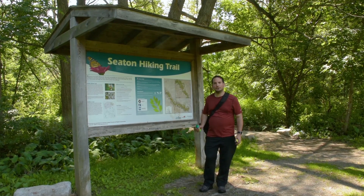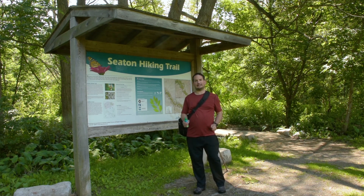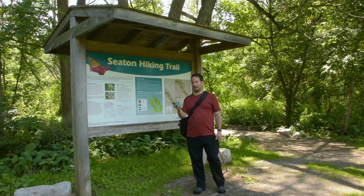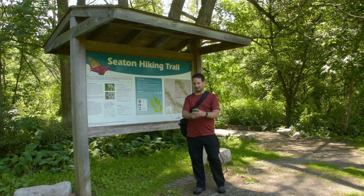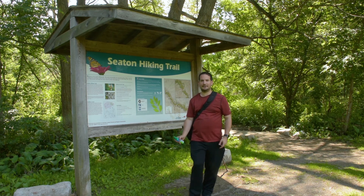Okay so I'm back for day two of my hike along the Seton Trail. Today is super hot. It rained last night so mosquitoes are going to be pretty rampant. So I brought spray for a change — everyone keeps teasing me for not bringing spray. Well here we go, lots and lots of spray. Yeah it's super hot so let's see how far I can get today.